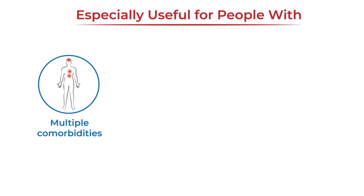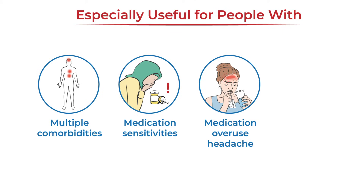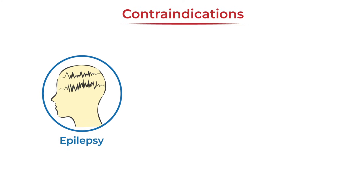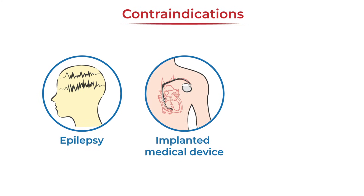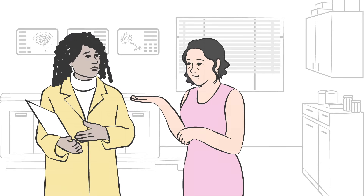Neuromodulation devices may be especially useful for people with multiple comorbidities, with sensitivity to medications or their side effects, with or at risk for medication overuse headache, or those who prefer to avoid medications. However, they are not safe for everyone — some devices are contraindicated for people with epilepsy, an implanted device, or a history of stroke.